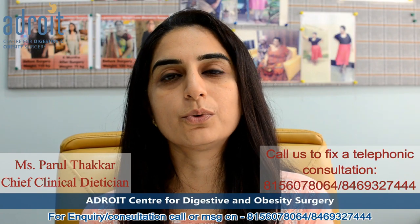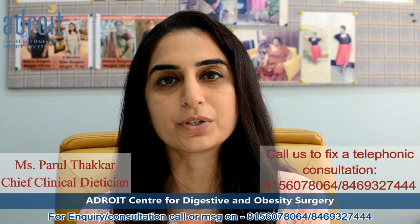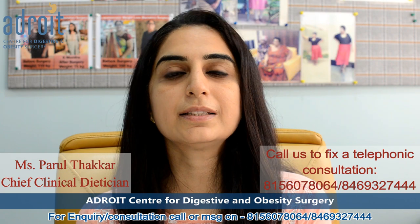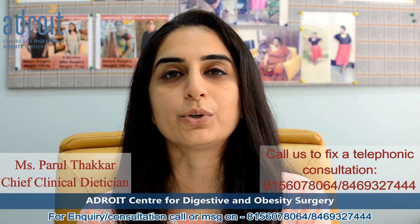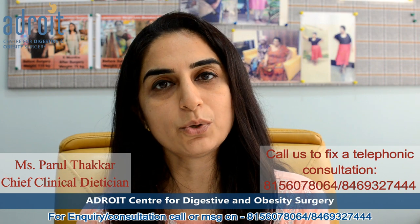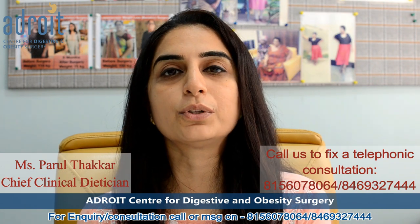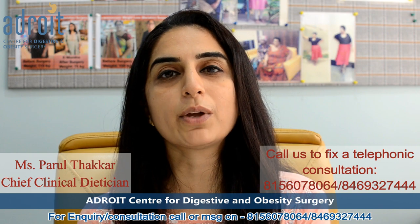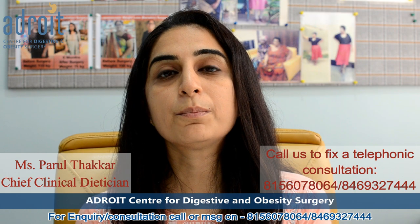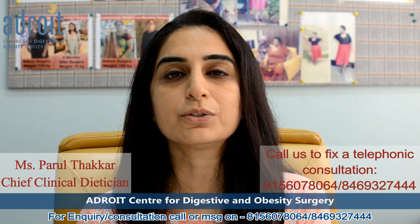Hello everyone. In today's video, we are going to talk about probiotic-rich food options of routine life. Improving the gut bacterial health is the key, not only to improve your digestive problems like IBS, DGBI, and constipation, but also to achieve and maintain weight loss for people who are obese. And the only way to improve your gut bacterial health is by incorporating probiotic-rich food options in your routine diet on a regular basis.